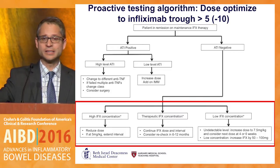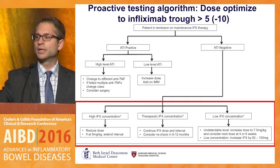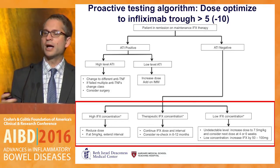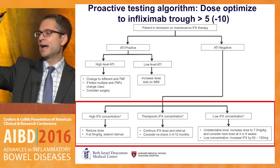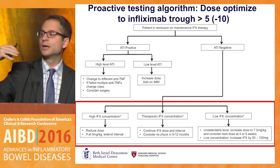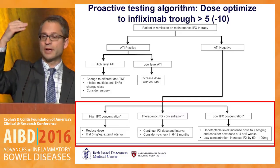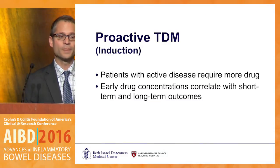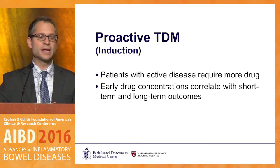In my practice, when patients are already on drug in the maintenance phase, I check levels and dose-optimize to greater than five — aiming somewhere between 5 and 10, though we don't know the optimal window. I have a number of patients, particularly those with perianal disease, who require levels of 15; if I drop them below 15 they develop symptoms or I start seeing antibody formation.